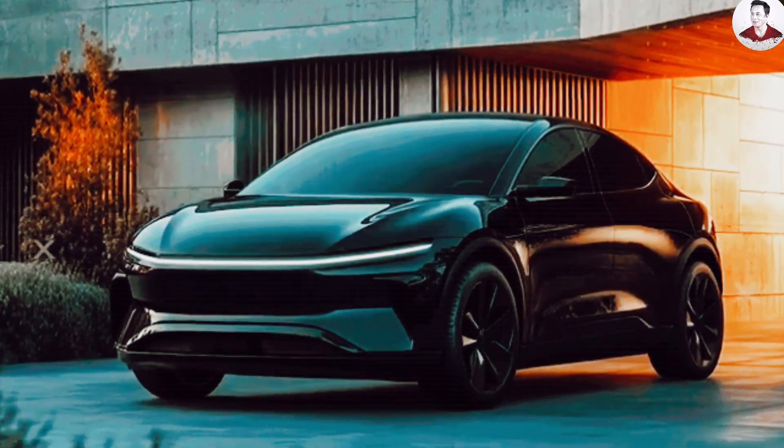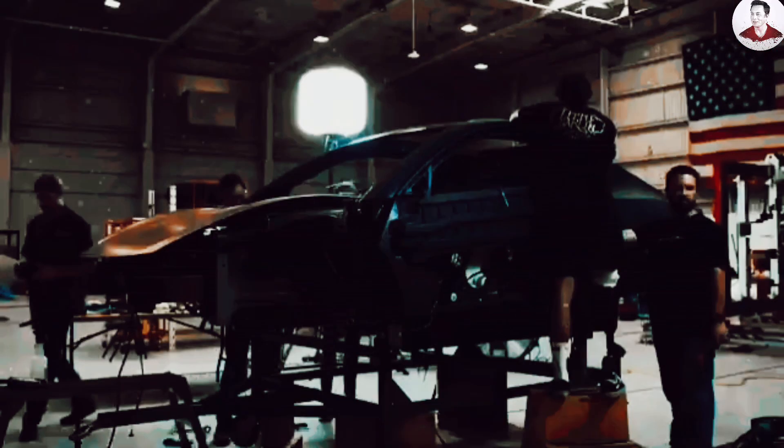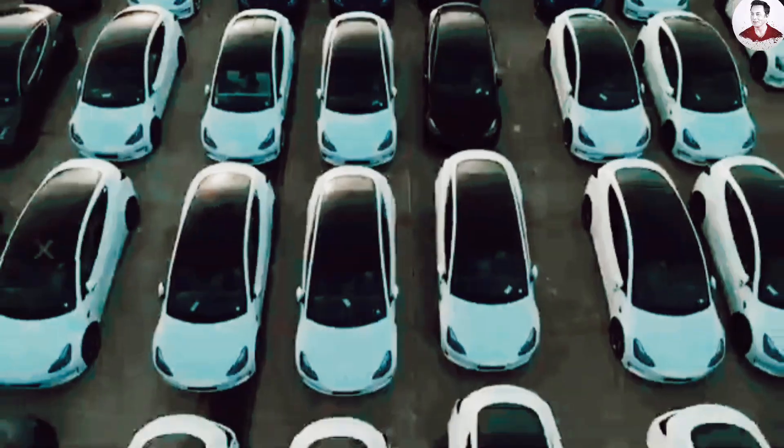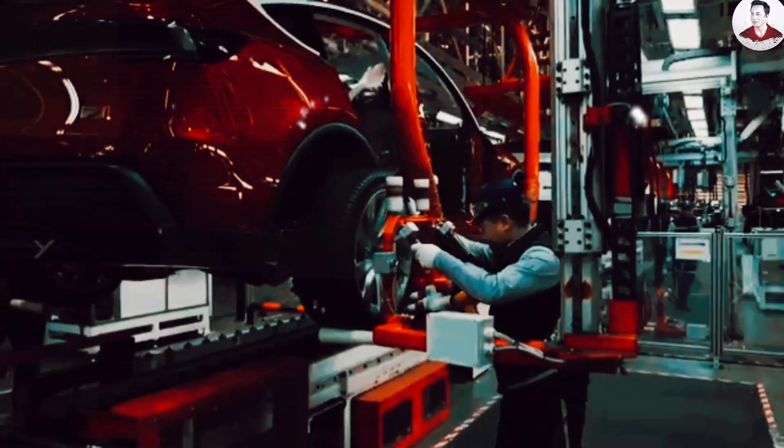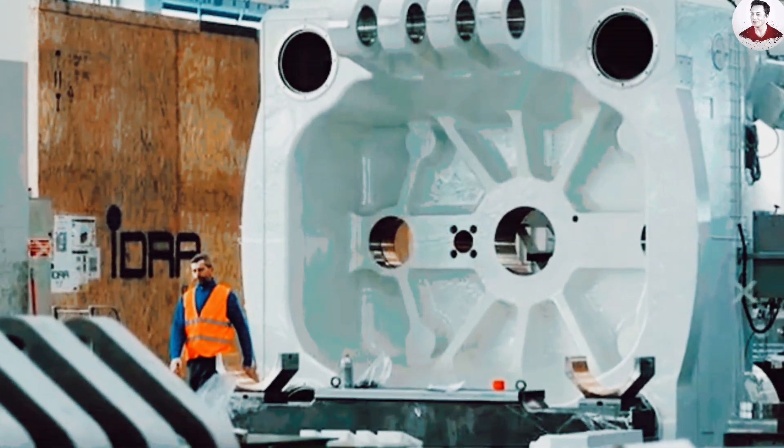Tesla's bigger play is to disrupt the whole industry. Their strategy goes beyond just offering a low-cost EV — they're aiming to change how the world thinks about manufacturing itself. The combination of gigacasting and the Unboxed process gives Tesla a major edge in scalability, cost, and flexibility, and it's the kind of transformation that could leave legacy automakers scrambling to catch up.